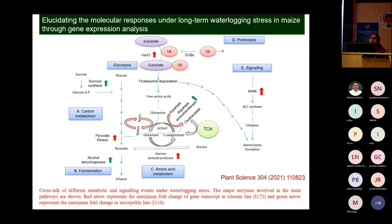Approximately 90% mortality is observed in the case of I-110. In this way, we have come up with some mechanisms involved in waterlogging stress tolerance.